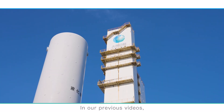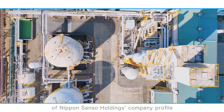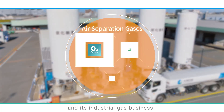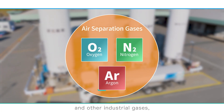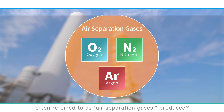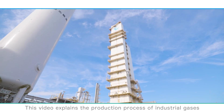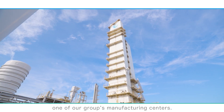In our previous videos, we provided a detailed explanation of Nippon Sanso Holdings' company profile and its industrial gas business. This video explains the production process of industrial gases at the Chiba Sanso Center, one of our group's manufacturing centers.